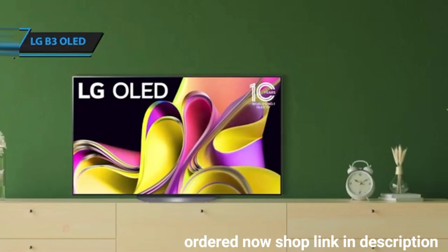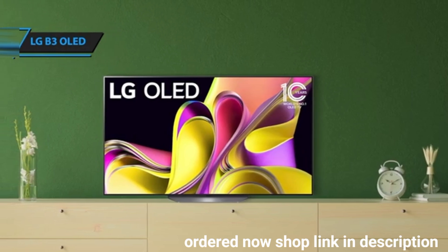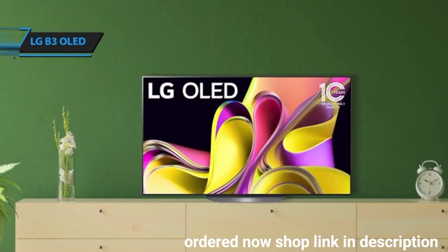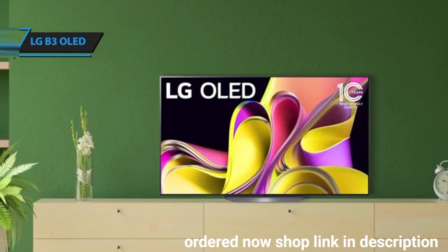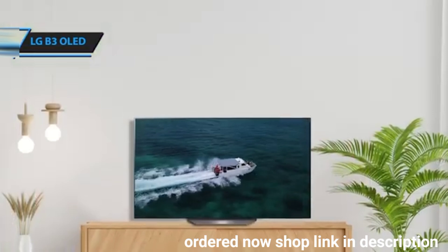Image quality is where the LG B3 really excels. The TV produces dynamic colors and deep blacks, making the picture look natural and lifelike. Despite not being the brightest OLED TV due to its WOLED panel, it offers exceptional picture quality that belies its price point.